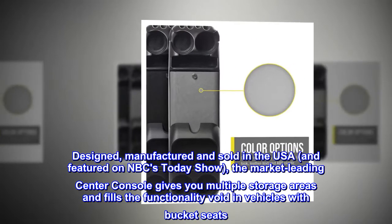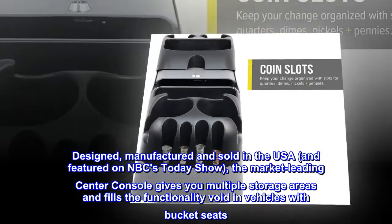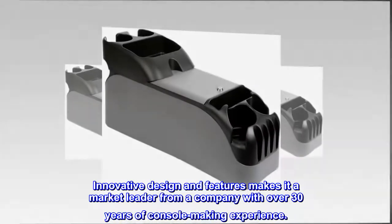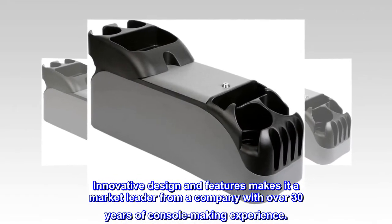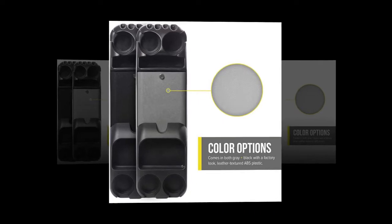Designed, manufactured, and sold in the USA, and featured on NBC's Today Show. The market-leading center console gives you multiple storage areas and fills the functionality void in vehicles with bucket seats. Innovative design and features make it a market leader, from a company with over 30 years of console making experience.